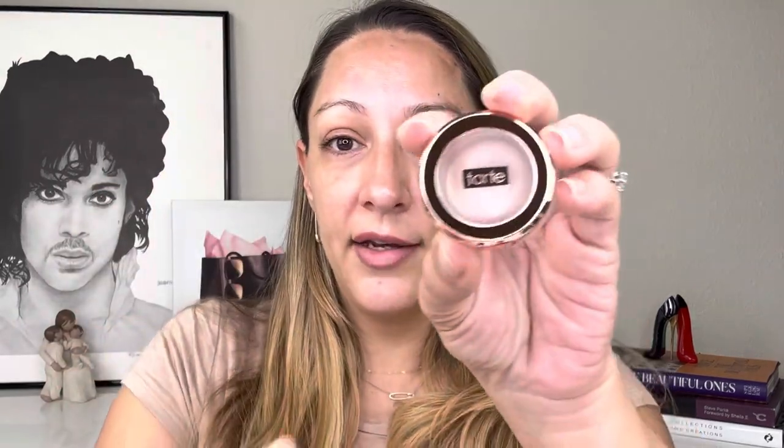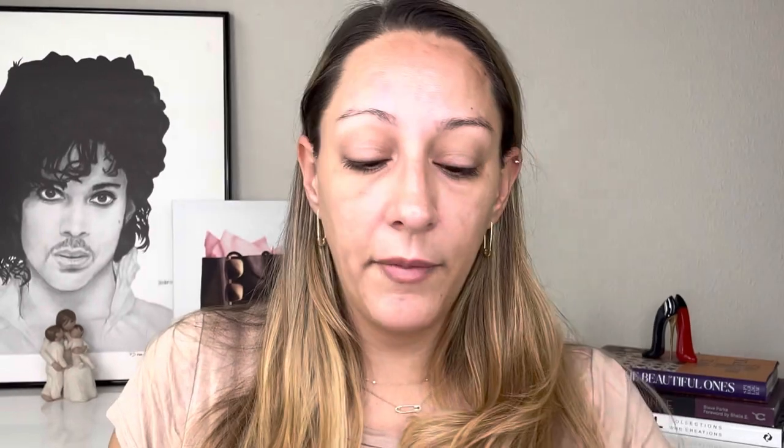Just because I have not been on YouTube does not mean I have not been purchasing makeup — I've been seeing what I like and purchasing, but life gets ahead of us and filming becomes difficult sometimes. The first product is the Tarte Timeless Smoothing Primer. I believe Annette, one of my subscribers and a dear friend, recommended this for oily skin, so I really just want to give it a try.